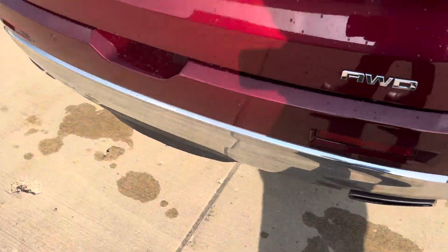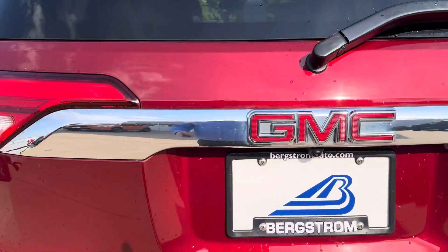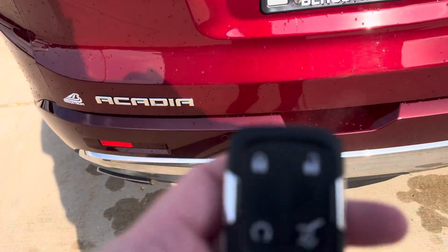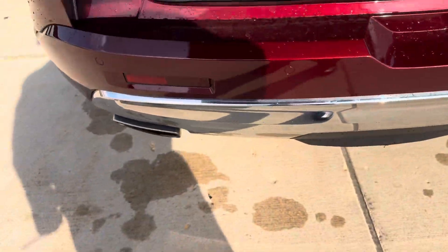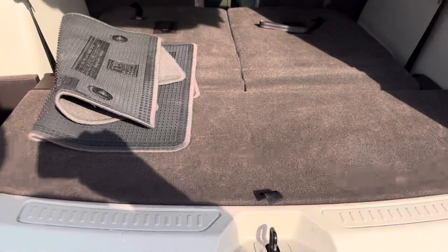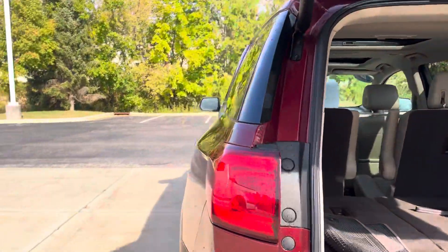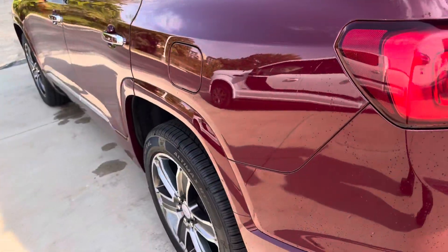Heading around to the back, we got rear park assist, rear cross traffic alert, our backup camera, our power lift gate, dual exhaust, and there's our trailer tow package. The seats fold flat in the third row. There's your rear window defroster.